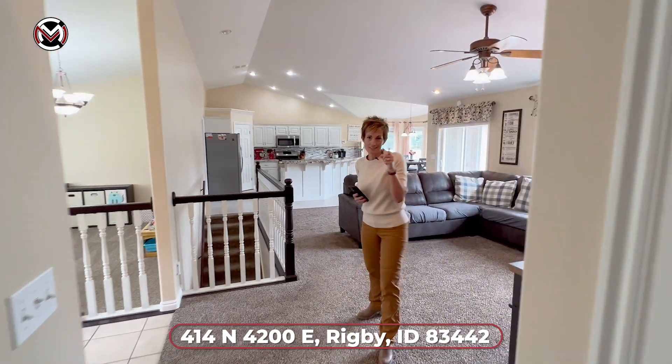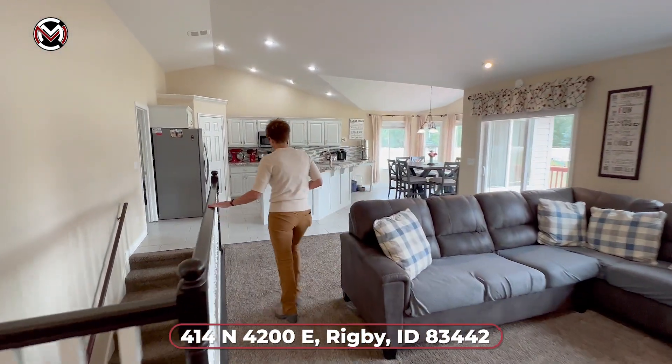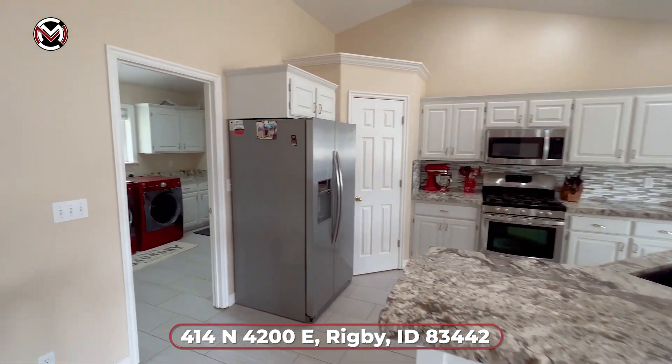If you want to see it, give me a call — I'd love to show you this home. It is beautiful. Let's go ahead and check out the basement, where we have a really large place for all your movies to be watched and enjoyed.